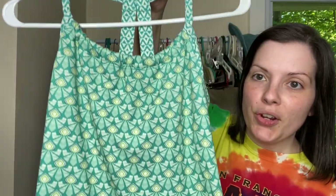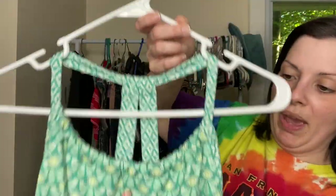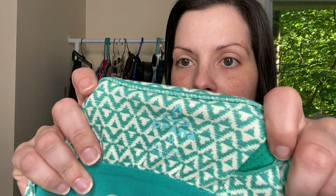Next up is a Prana dress. I loved the print on this, the color. I love the neckline and the racer back here. Just a plain little dress. It is missing the style tag, so I'll have to do a little bit of research there, but here is the kind of tag and it is a size medium.